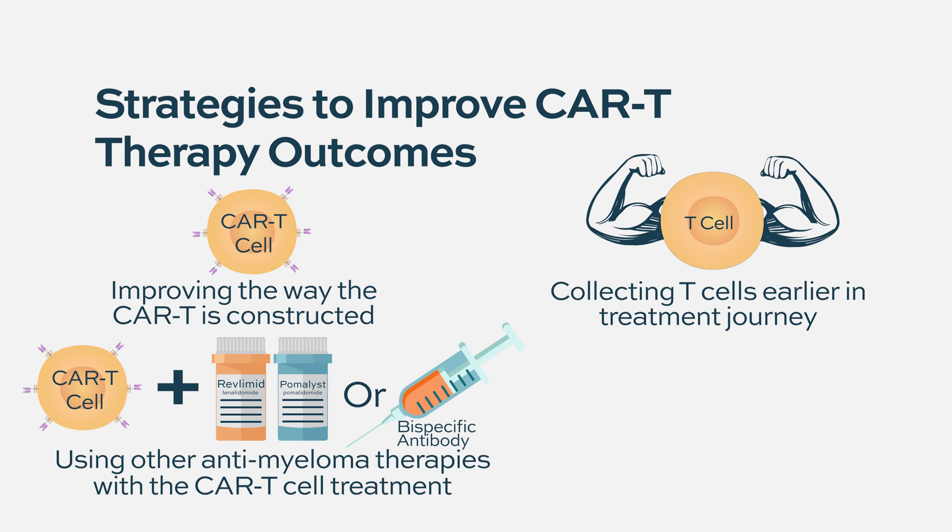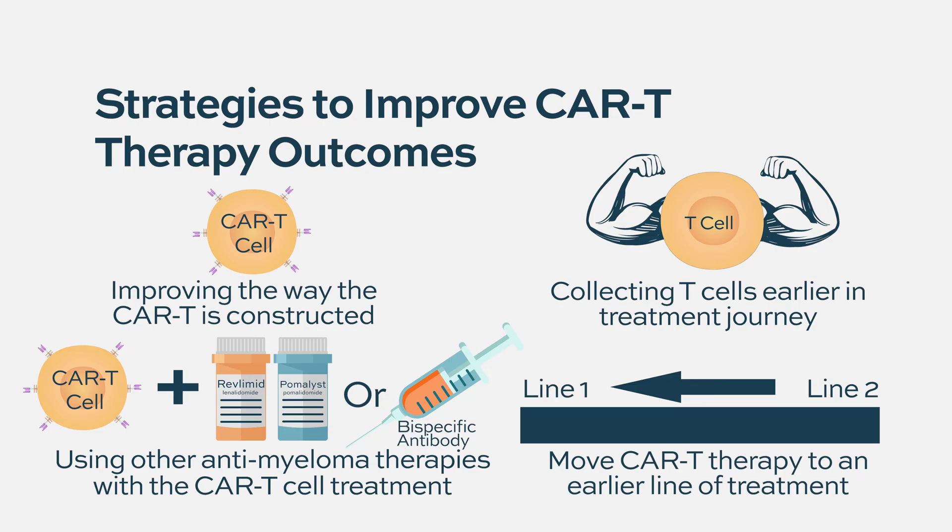Those are all different studies that are being developed and are currently underway, and we'll hopefully have answers in the next couple of years about ways to improve the efficacy. The last thing we are also doing is asking: can you move CAR T to earlier in the treatment algorithm, so that patients get them when their disease is less aggressive, hasn't relapsed multiple times — will there be improved function if you treat patients in the first or second line? That is also being tested.